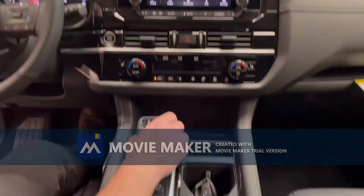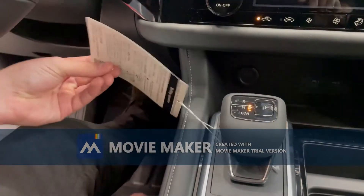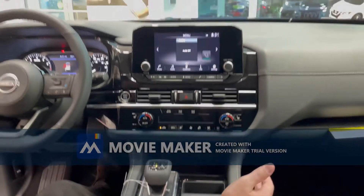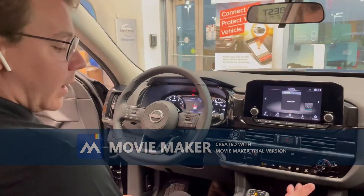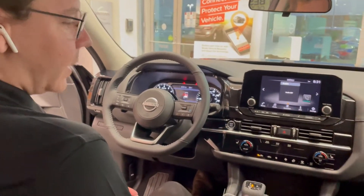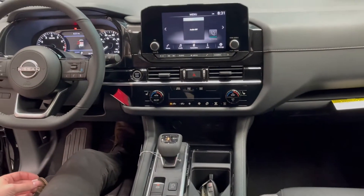Moving over here, the shifter has been replaced with an electronic shifter, leaving lots of room underneath the console to store things — a lot of customers like to put their purses there, for example. This is the first Nissan model that has automatic start-stop. Some customers love it, some customers hate it, but you are able to turn it off.